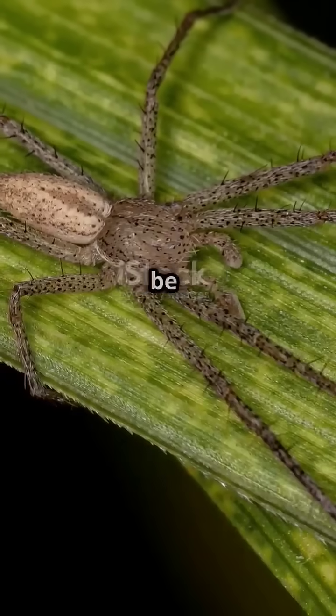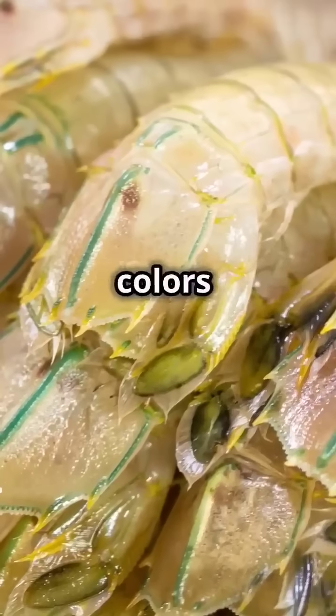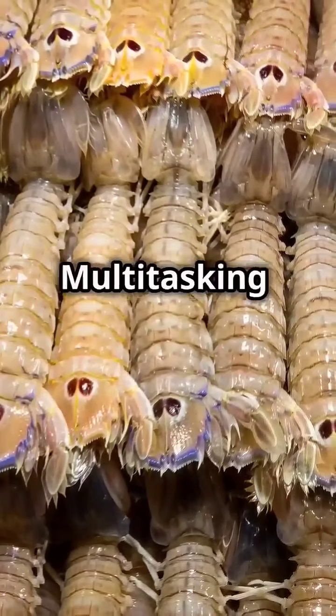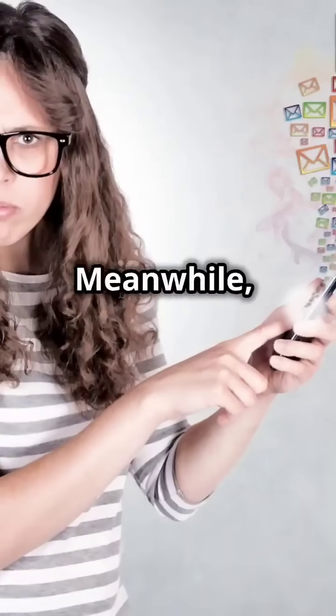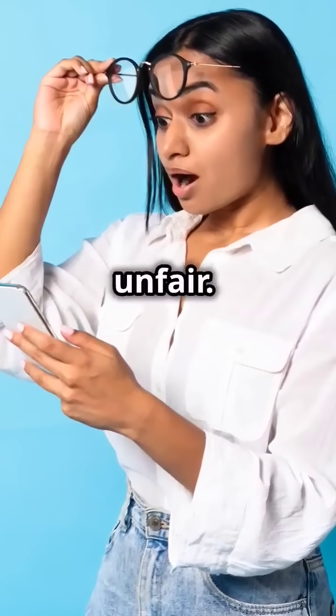Picture this: a mantis shrimp could be watching a crab in front of it, scanning for predators on the left, admiring coral colors on the right, and keeping an eye on your bank account balance at the same time. Multitasking level: shrimp. Meanwhile, you're over here squinting at your phone to read this, wondering if you need glasses. Life is unfair.